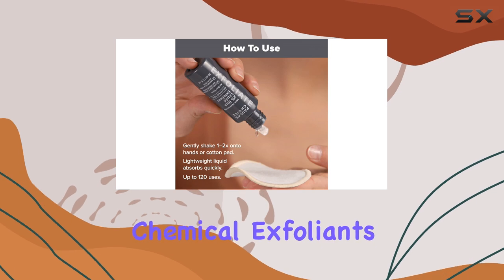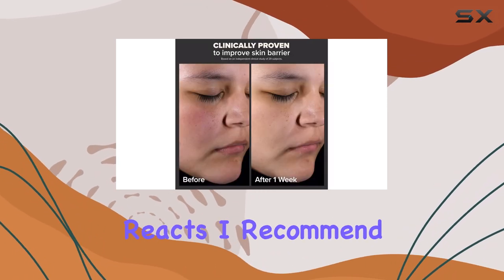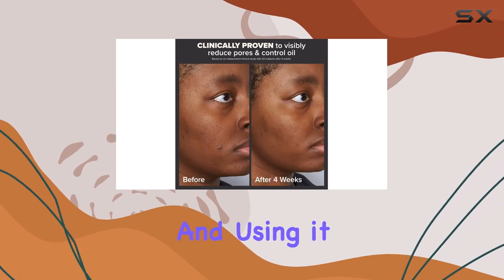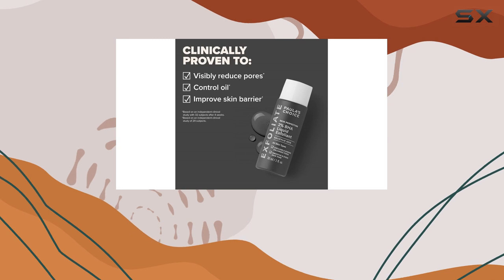For those new to chemical exfoliants, it's important to start slow and monitor how your skin reacts. I recommend patch testing and using it at night, as salicylic acid can make your skin more sensitive to the sun.